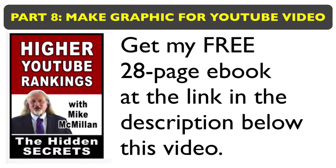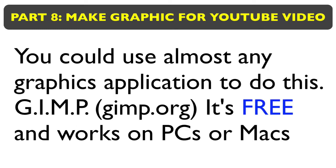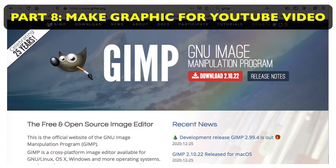This is a graphic and an e-book that I created to give away in some of my YouTube videos. Let me show you quickly how I went about making this. I'm going to use Photoshop to make this graphic. If you don't have Photoshop, don't worry — you could use almost any video editing application, or try using GIMP at gimp.org. It's free, works on both PCs and Macs, and they've got tons of tutorials to show you how to do things like this.